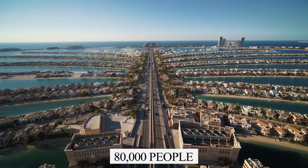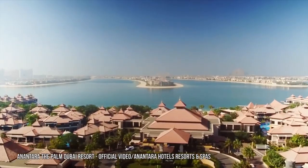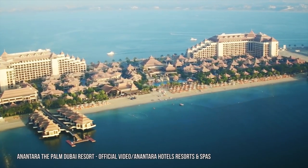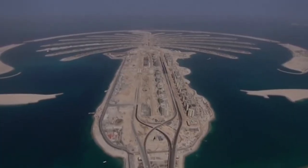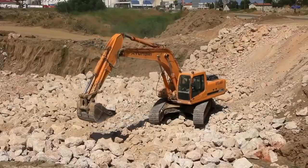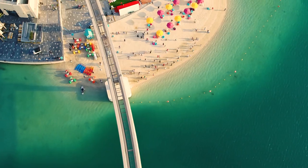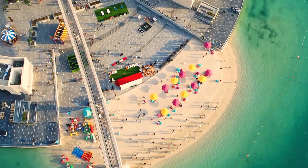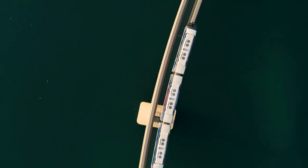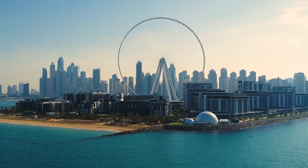Around 80,000 people live in Palm Jumeirah, though it's projected to hold 120,000, and it's a popular tourist site. To facilitate tourism and make life easier for residents, a six-lane subsea tunnel connects Palm Jumeirah to the mainland. A monorail that runs the length of the Palm opened in 2009 and is the only public transportation option on the island. New resorts are still opening on Palm Jumeirah, and developers are financing and building luxury apartments.